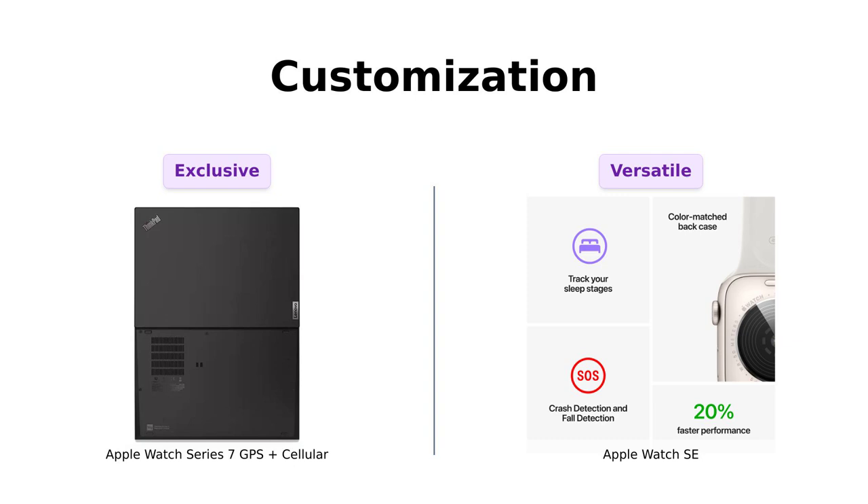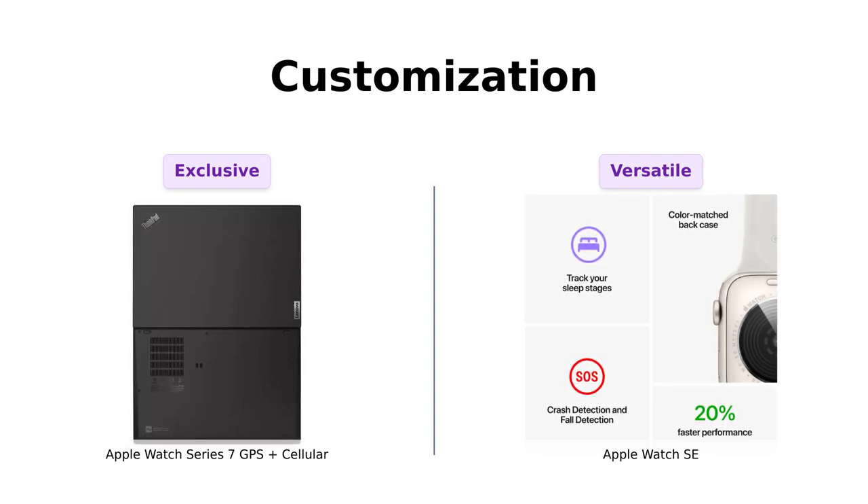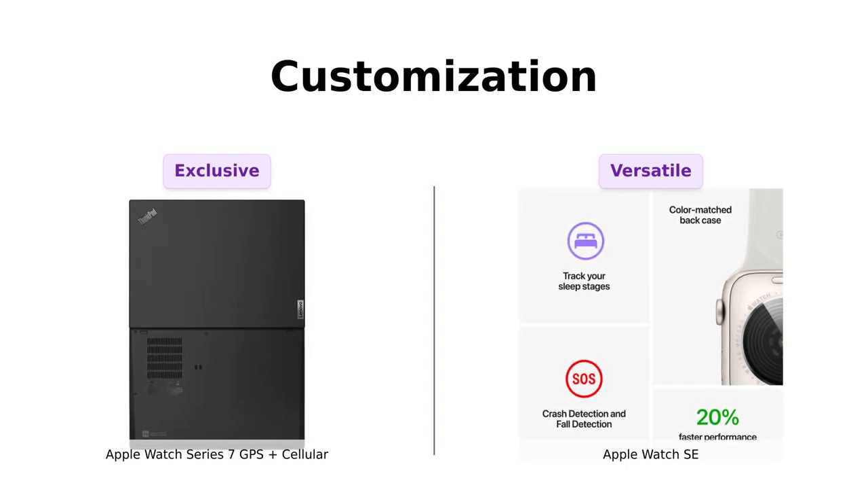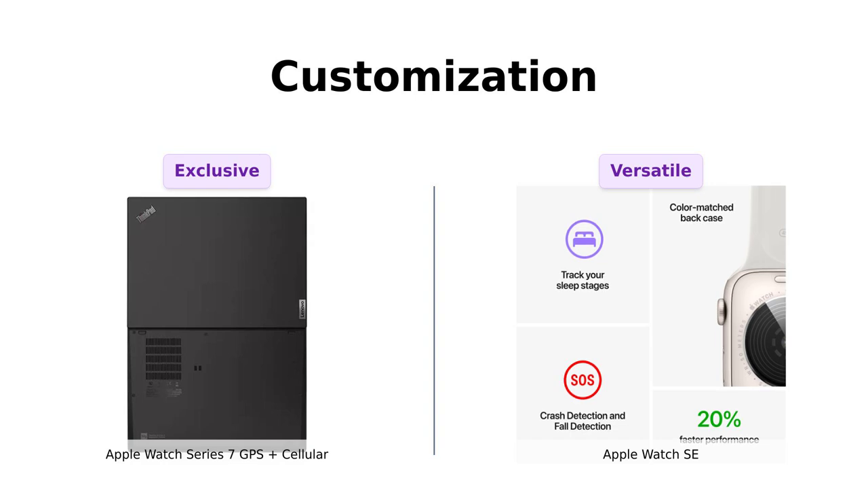In contrast, while the Series 7 also has customization options, it's described as more exclusive, appealing to those who prefer a premium look. A few reviewers mentioned they liked the sleek design, but felt it lacked the variety of the SE. So for those who want to stand out, the SE is the way to go.